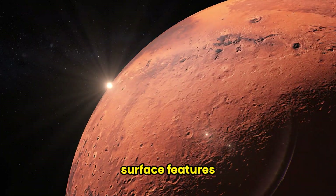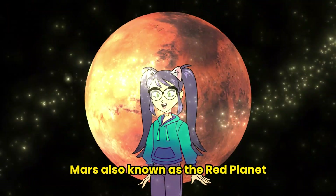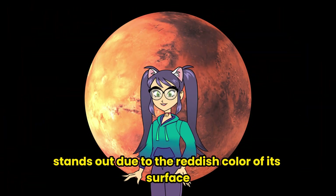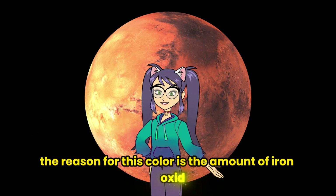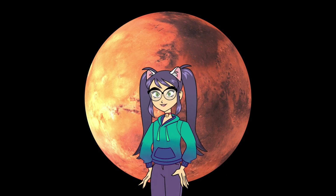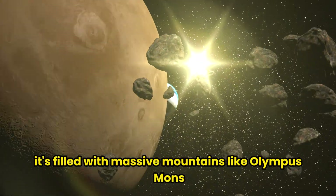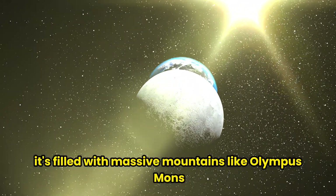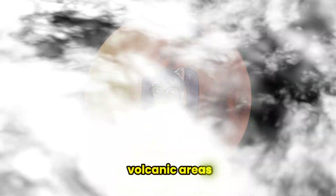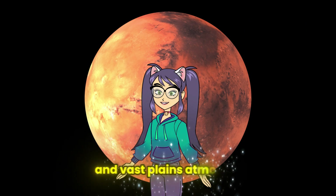Surface features: Mars, also known as the Red Planet, stands out due to the reddish color of its surface. The reason for this color is the amount of iron oxide — rust — on its surface. It's filled with massive mountains like Olympus Mons, deep valleys like Valles Marineris, volcanic areas, and vast plains.